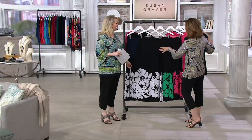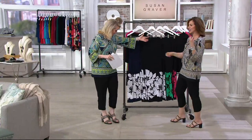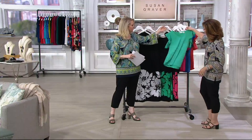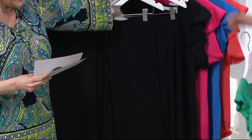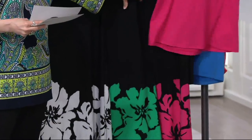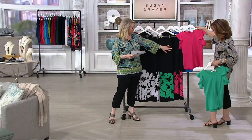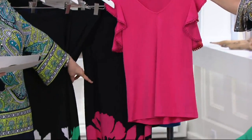You can put that with a tank top, or even a t-shirt — a Hanes t-shirt — and wear it super casually. Then we have the green with the dark spearmint, or the black with the dark spearmint — we call that black with jade. And then we also have black with pink. So pretty.